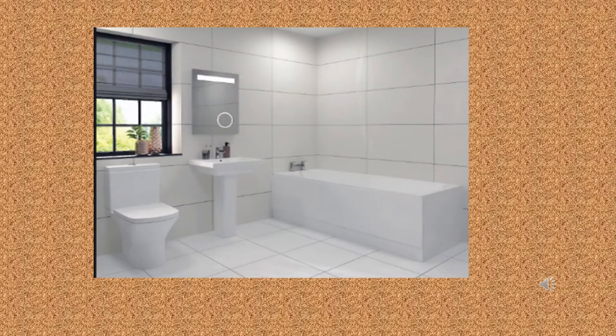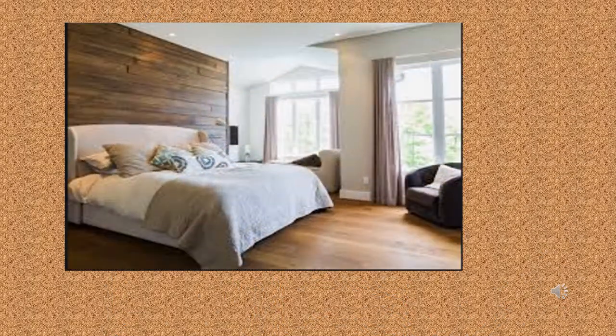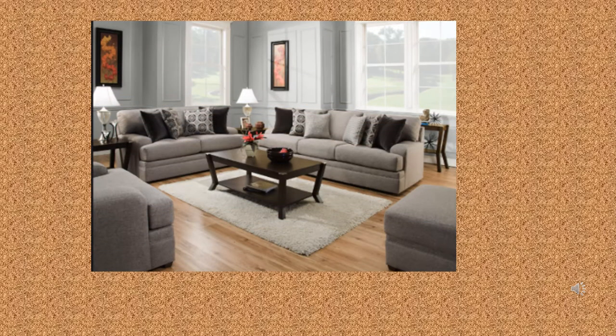This is a bathroom. This is a bedroom. This is a kitchen. This is a living room.